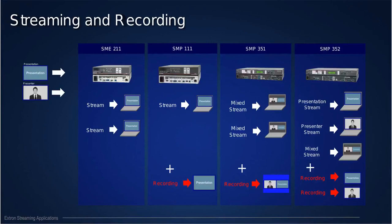I'm going to focus mostly on the SMP series — devices that can stream and record simultaneously. We have the SMP 111, which can stream and record at the same time from a single HDMI input. We have the SMP 351, which can stream and record two signals combined into a single canvas, with simultaneous streaming to two different destinations using different protocols. We also have the SMP 352, which records and streams two separate HDMI inputs into two separate files and two separate streams.